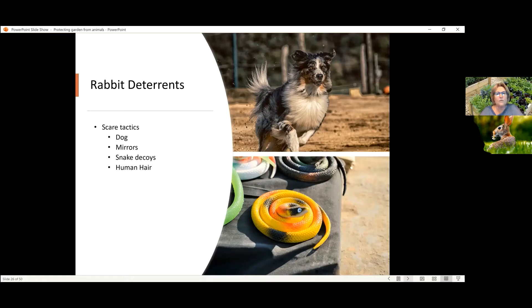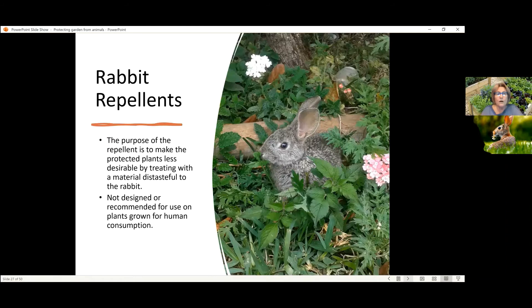You could also try scent-based repellents based on human hair. You could spread that around, or you could use a hot pepper-based spray to spray onto plants — not for plants that are for human consumption. These repellents are made to make the plant unpalatable, so don't put it on plants that you intend to eat. That dry product I talked about for the rabbits is useful around this.